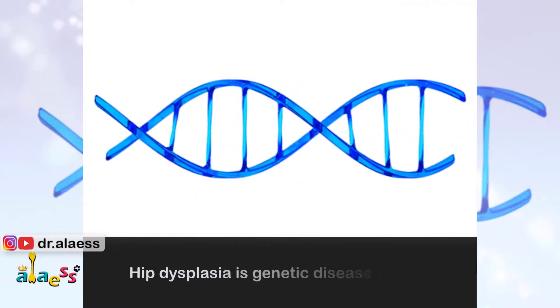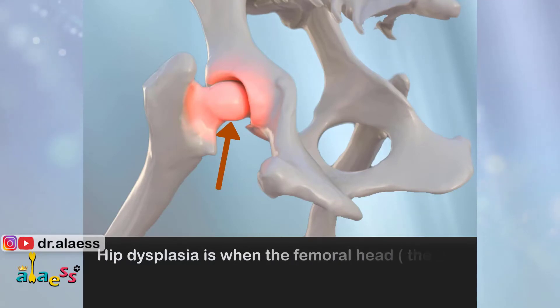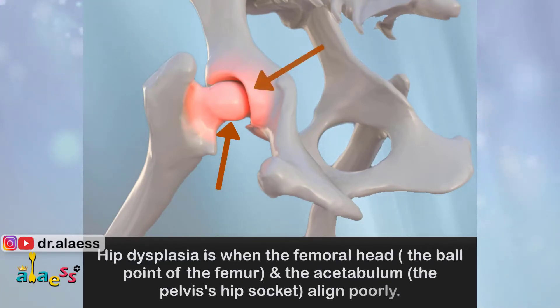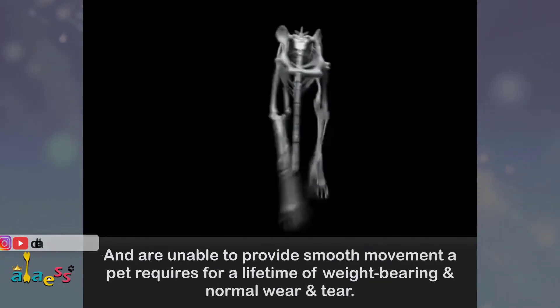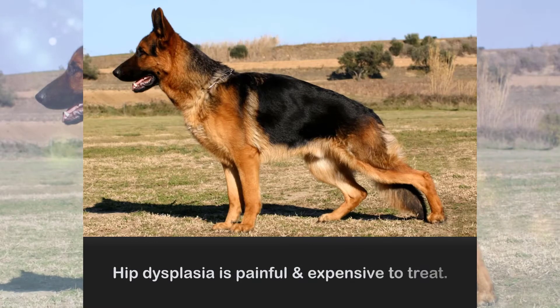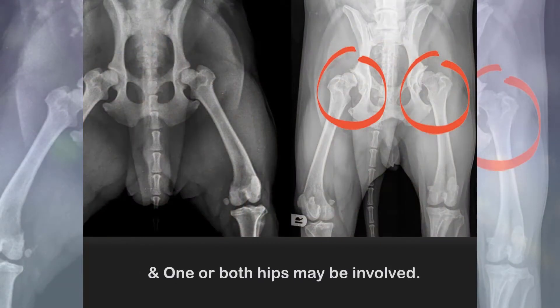Hip dysplasia is a genetic disease in pets. It occurs when the femoral head — the ball point of the femur — and the acetabulum, the pelvis's hip socket, align poorly and are unable to provide the smooth movement a pet requires for a lifetime of weight-bearing and normal wear and tear. Hip dysplasia is painful and expensive to treat, and one or both hips may be involved.